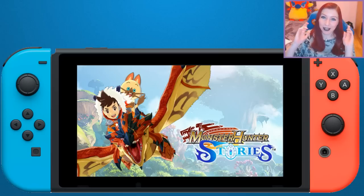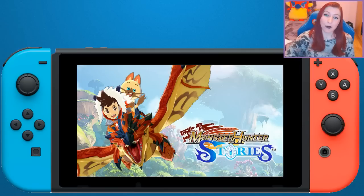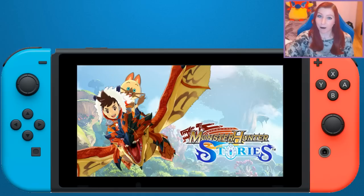Capcom, for the love of god, if you're watching this — please port this mobile version to the Switch. It looks fantastic and I would totally buy the game again at full price, especially if you can transfer your save over to the Switch version, which I see no reason why you wouldn't be able to do. They've had various ways of doing that before, like transferring save data between the Wii U and 3DS versions of Freedom Unite.